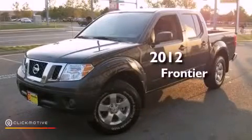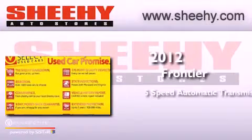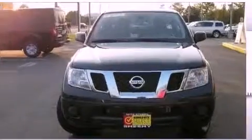This is a 2012 Nissan Frontier. This truck has a 5-speed automatic transmission, a 4.0-liter V6, and 4-wheel drive.